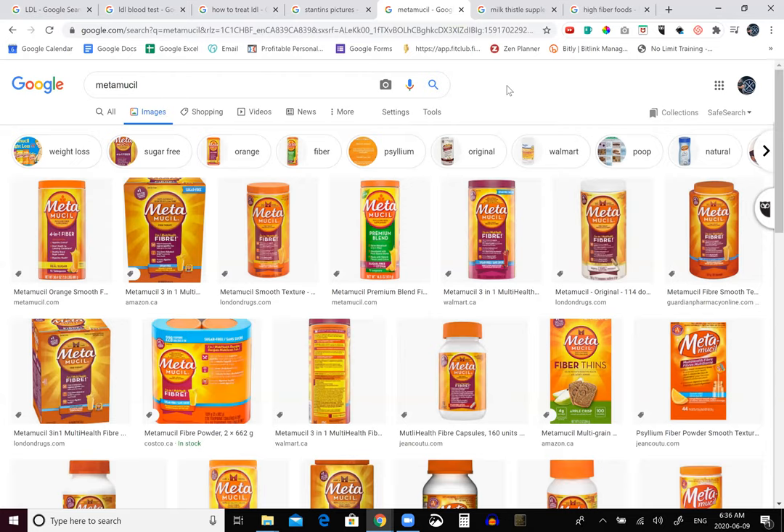This is Metamucil — you've probably seen the commercials for this, or maybe seen it at your grandparents'. Basically, this is psyllium fiber, and it binds to the excess fat and slowly removes the plaque from your arteries.